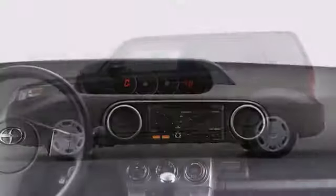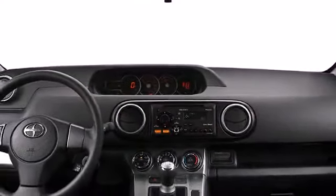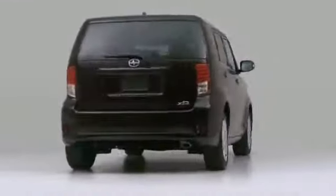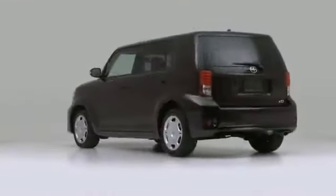The vibrant and distinctive 2013 Scion XB is sure to catch the eye of everyone around. It features a standard transmission, front-wheel drive, and a 2.4-liter four-cylinder engine.